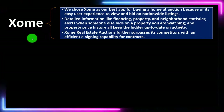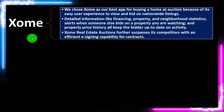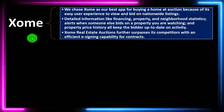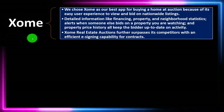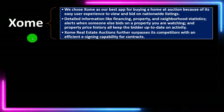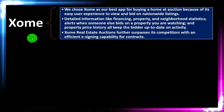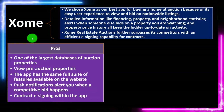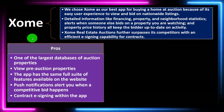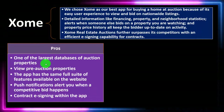The next app is XOME (X-O-M-E). It was chosen as the best app for buying a home at auction because of its easy user experience to view and bid on nationwide listings. Detailed information like financing, property and neighborhood statistics, alerts when someone else bids on a property you're watching, and property price history all keep the bidder up to date. XOME Real Estate Auctions further surpasses its competitors with an efficient e-signing capability for contracts, which makes processing contracts much faster.